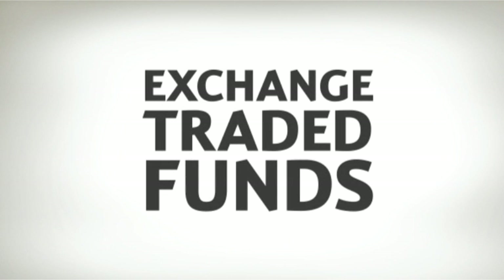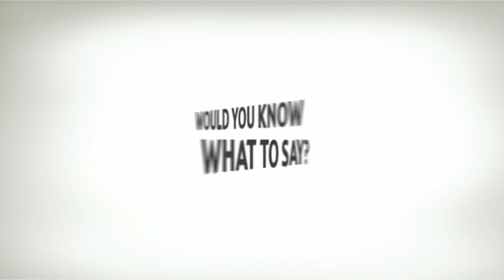If someone asks you to explain what exchange-traded funds are, would you know what to say? In just a few moments, you will.